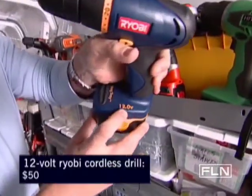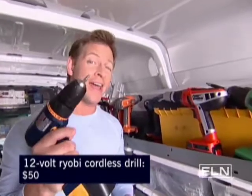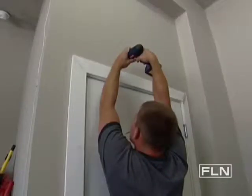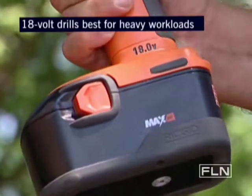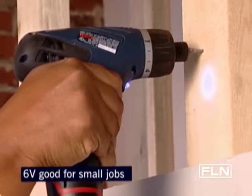Another set of digits you need to know about are the volts on the battery pack — you can see right here it's 12 volts. That tells you the amount of power that you have in your hands to get the job done. Got a lot of work to do? Get a big tank with a lot of power like this 18 volt. Just hanging a few pictures or drilling a few holes? Stick with a smaller size.